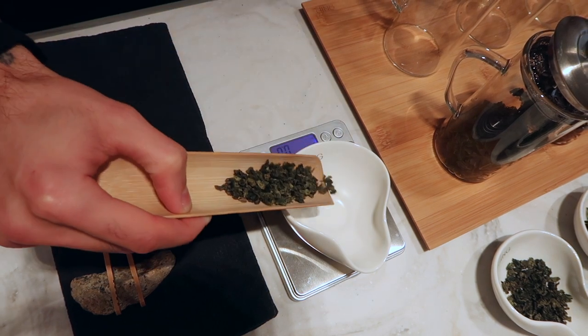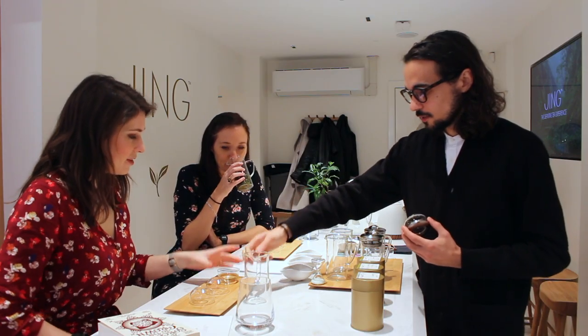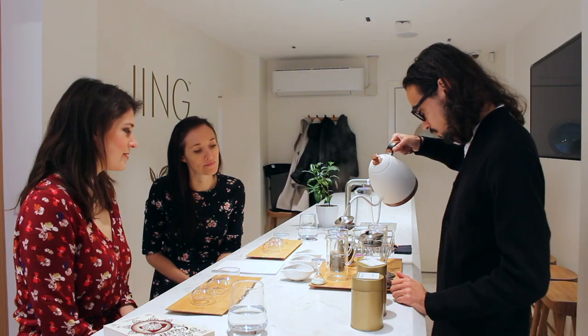The first tea we're going to try is called Iron Buddha, a roasted oolong tea that comes from Fujian in southeast China. It smells very, very sweet. Now we're moving from Fujian province to Guangdong province in the south of China, and we're going to try Phoenix Honey Orchid — and this is where you can begin to see the relevance of the name, as we're looking at these dragon-esque shapes. The aroma of this tea is stunning — completely different to the last. It lingers.